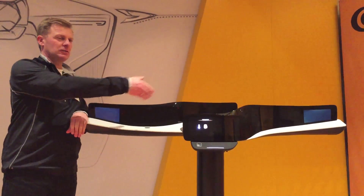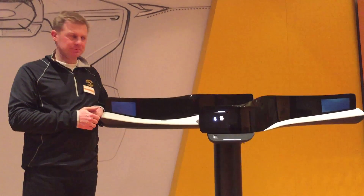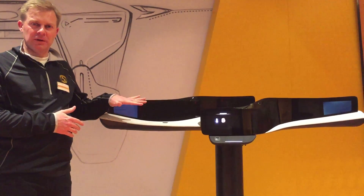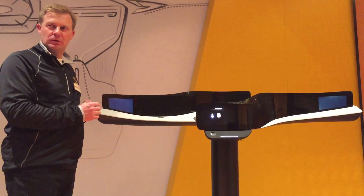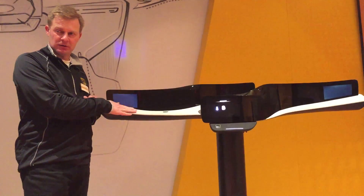From Continental, you see this is our idea of a future cockpit interior, how it could look like. Right now it's all off, as you see. For the next sequence, I want you to concentrate a little bit on this nice decorative gray surface.